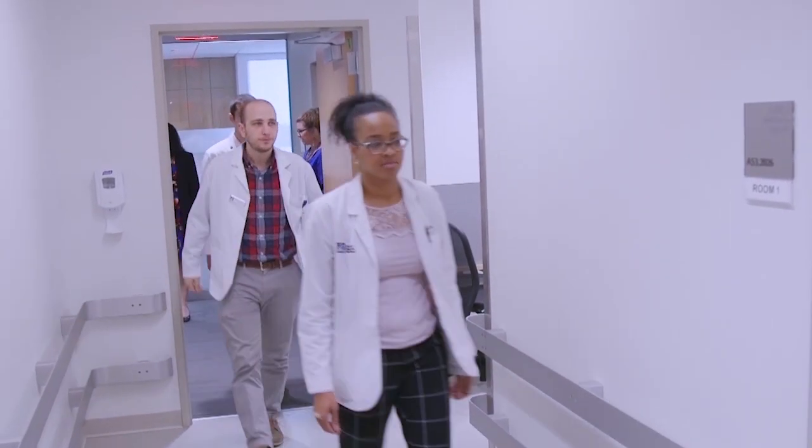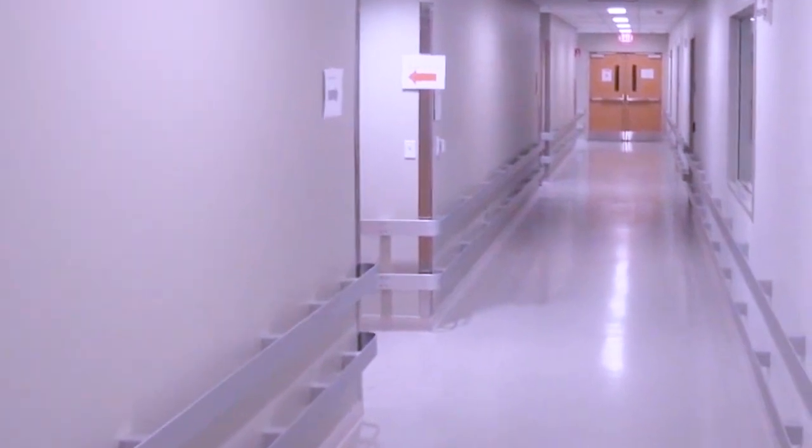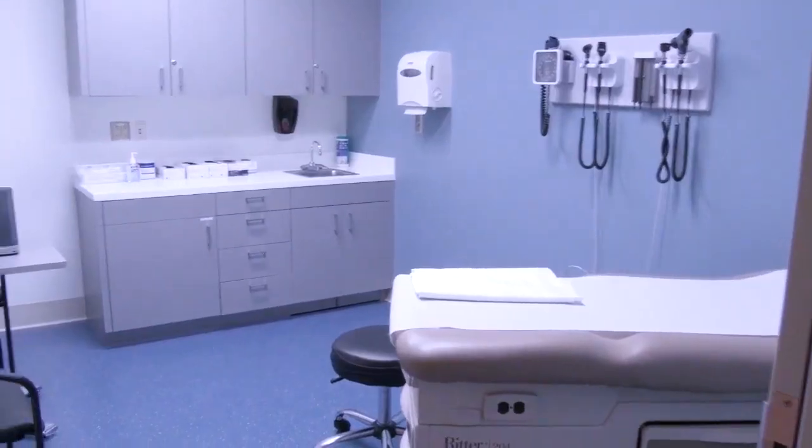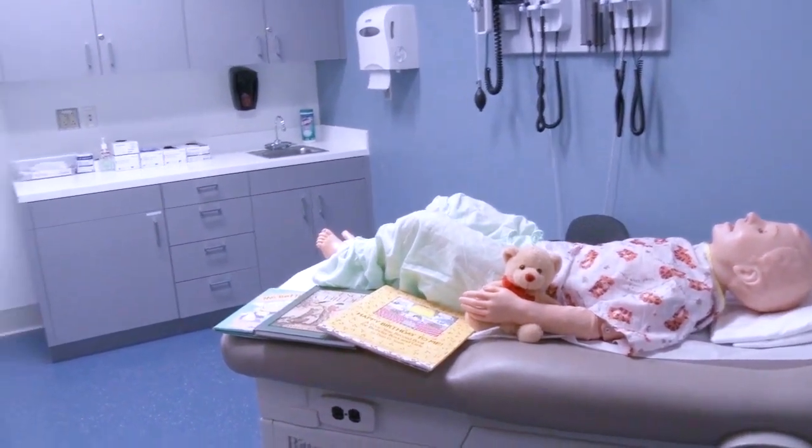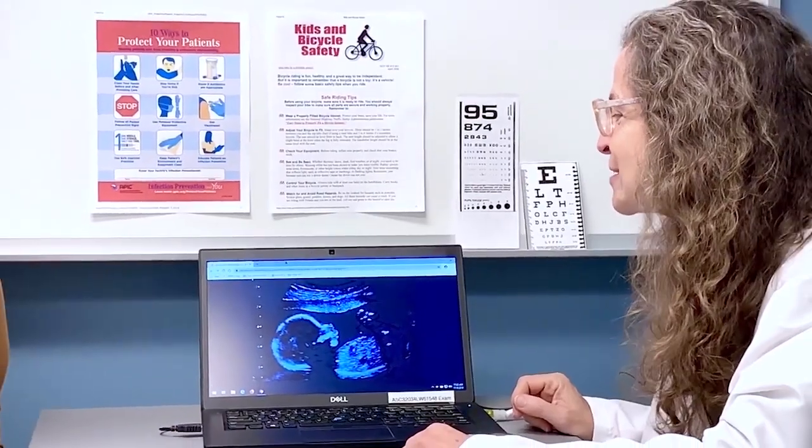Entering our secure facility, we find 20 individual spaces which can simulate realistic clinical office, emergency room, or other patient care areas. They can also be staged to appear as a professional office, counseling, or more casual environments.